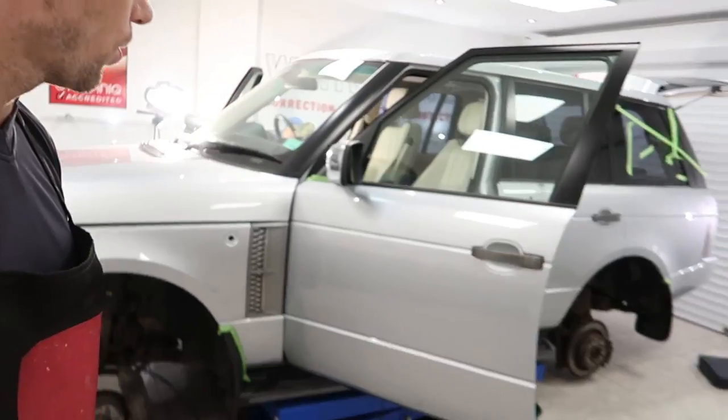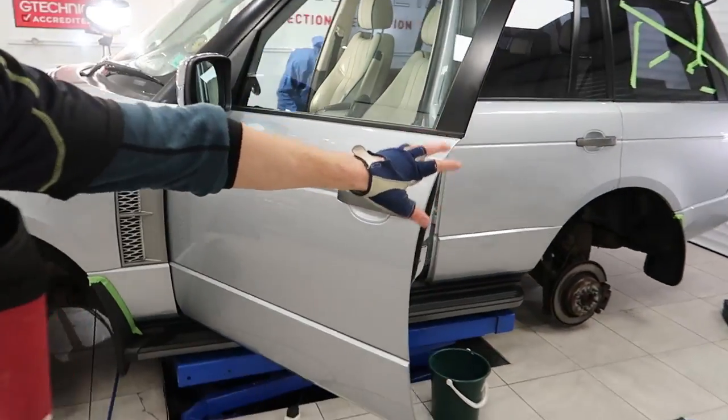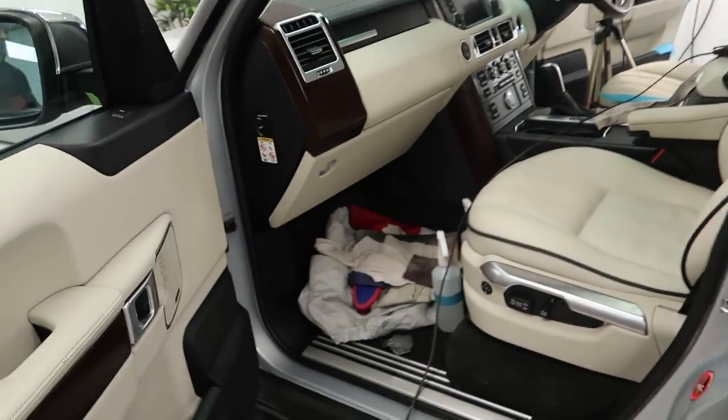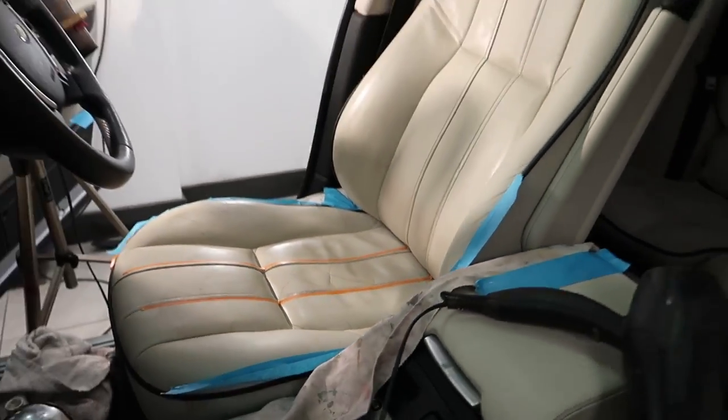Day three on the Range Rover. I'll keep it short — I know this vlog might be going on somewhat now. Correction on the body: I've done the offside, done the bonnet, done the near side, working around the tailgate as we speak. We also have Chris here from the Interior Revival Company working his magic on some of the blemishes and abrasions on the bolsters and blemishes on the plastic.